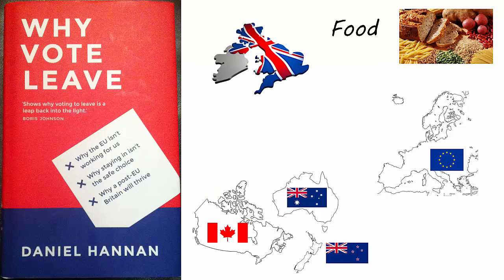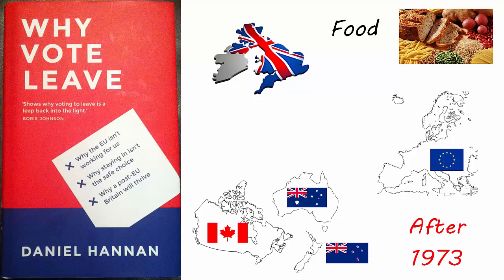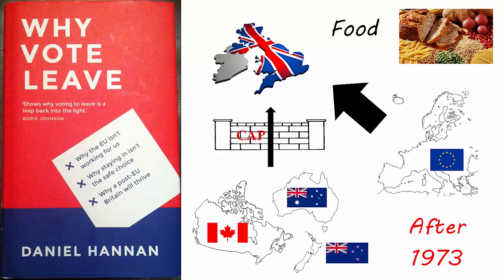Before 1973, the United Kingdom was in the habit of importing food and commodities from outside Europe. Some historians talk of the Ghost Acres in her colonies that allowed her to specialise in services and industry while importing wheat from Canada and meat and butter from Australia and New Zealand. After 1973, as the CAP was applied to Britain, she moved away from purchasing food at world prices. Food prices rose sharply, especially meat and dairy products and cereals.